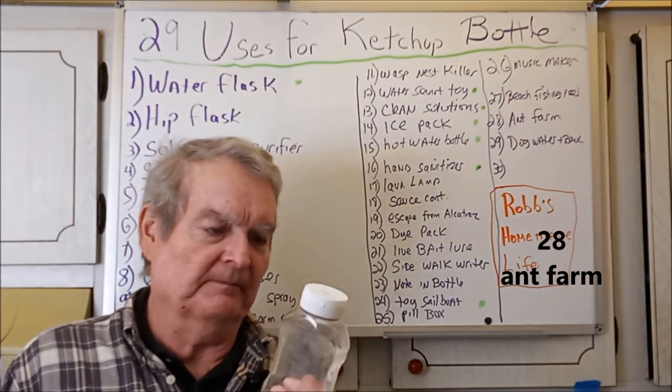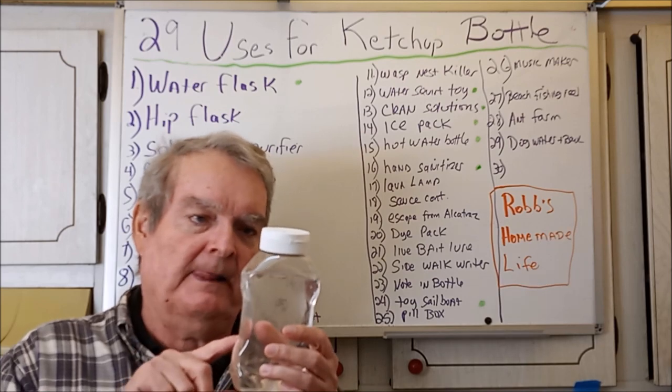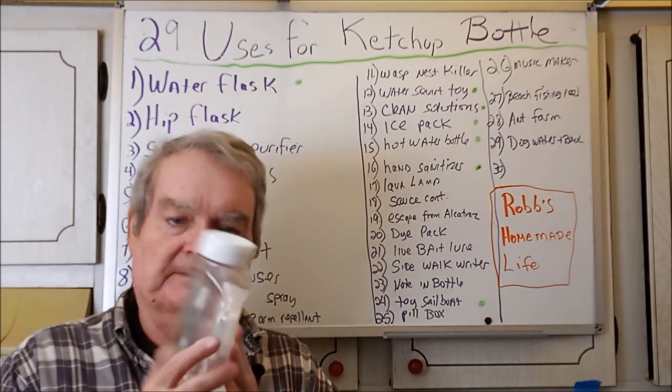This is kind of thick for an ant farm, but you could put ants in there with some sand — you might see them on the sides in some places. It'd be kind of cool.